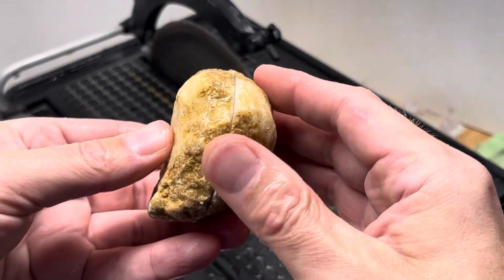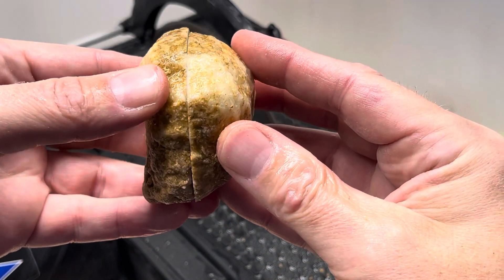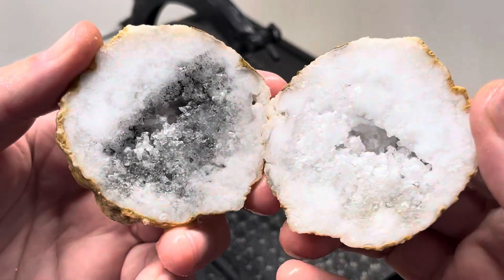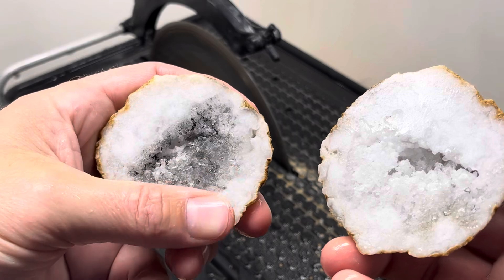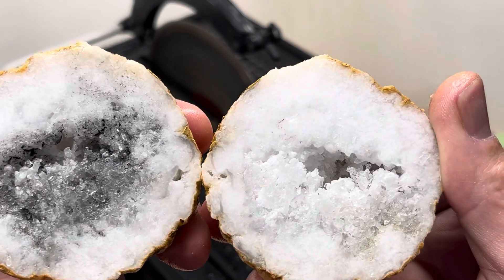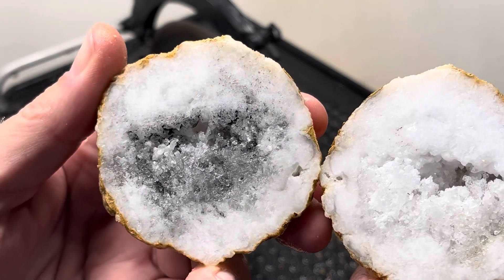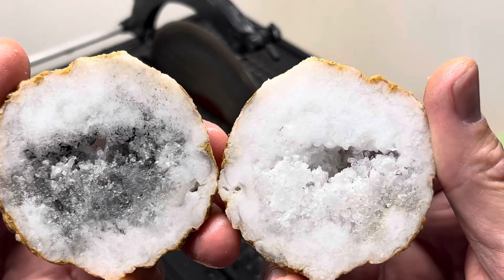I wasn't sure which way to go on this one because it kind of had a flat bottom, so I went the long way — but I can still hear a pocket. Look at that. Got a little bit of black from the saw on there, probably. I'll get it washed off for the closeups, but nice little pocket in the middle. I'm glad I went that way — I might not have got any pocket at all. Kind of looks like eyes. Let's get on to the next one.